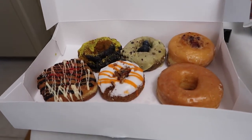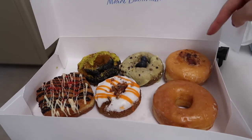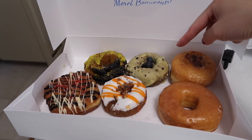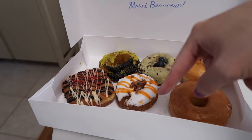Oh my god, so good. I got one plain glazed donut and then a bunch of different pretty unique flavors. I think this one is crème brûlée, this one is blueberry cake with lemon glaze, this is pistachio and chocolate, this is a cronut, and this is a carrot cake donut. I'm trying the cronut and it's really good.